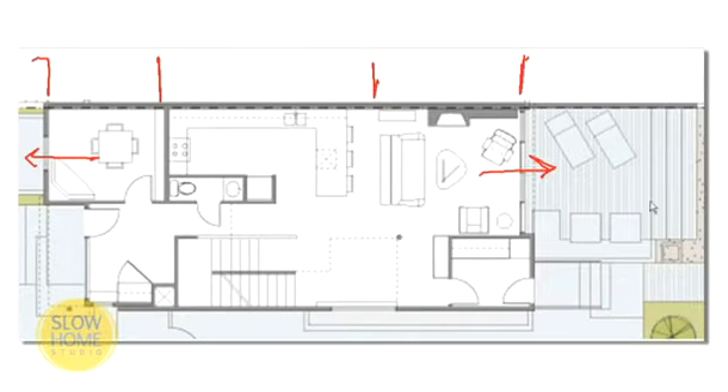The adjacent outside deck is also designed as a living space, and the double sliding doors create a strong connection between inside and out. This expands the interior sense of space out into the garden, even on a cold day like today.